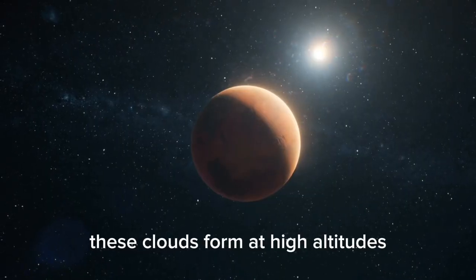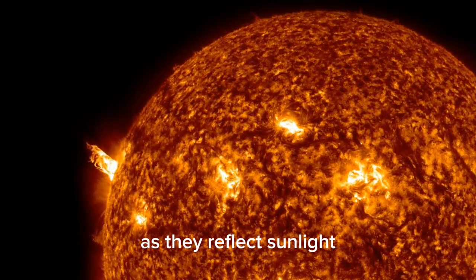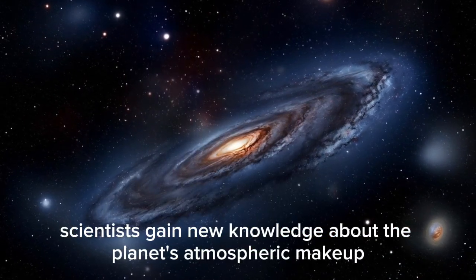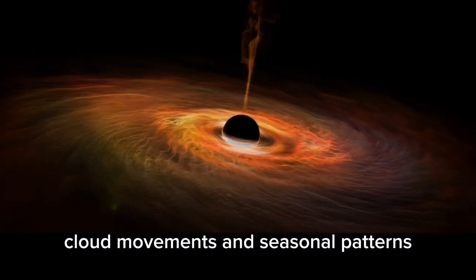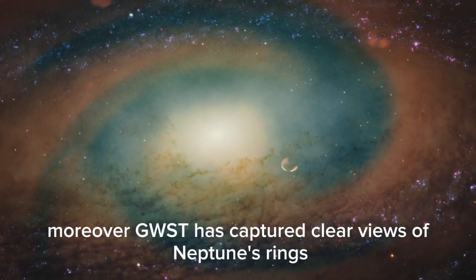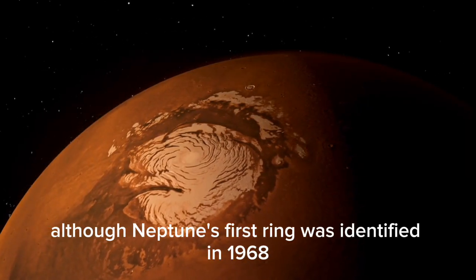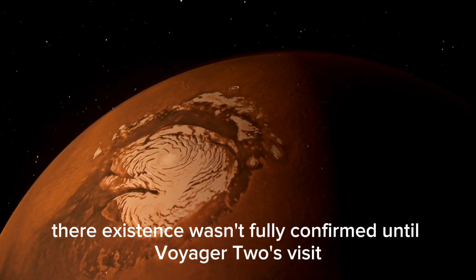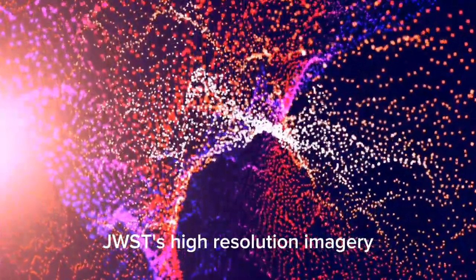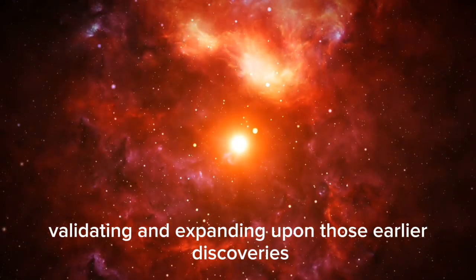These clouds form at high altitudes where it is cold enough for methane to condense, and they appear especially bright in infrared as they reflect sunlight effectively. By analyzing Neptune in infrared light, scientists gain new knowledge about the planet's atmospheric makeup, cloud movements, and seasonal patterns. The findings deepen our understanding of Neptune's complex weather systems. Moreover, JWST has captured clear views of Neptune's rings, which are typically hard to detect. Although Neptune's first ring was identified in 1968, their existence wasn't fully confirmed until Voyager 2's visit. Now, decades later, JWST's high-resolution imagery unmistakably shows the planet's rings and surrounding dust bands, validating and expanding upon those earlier discoveries.